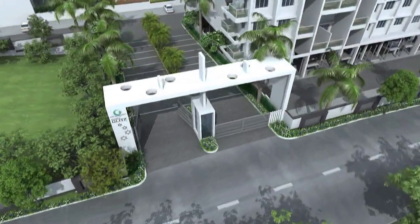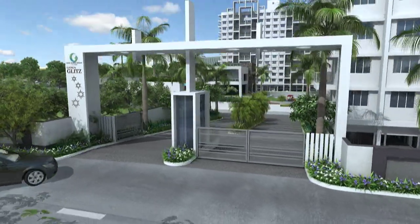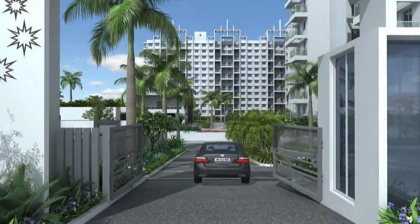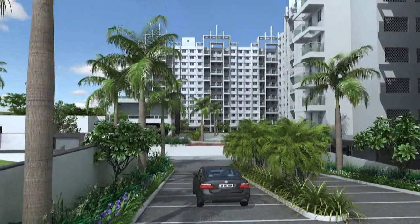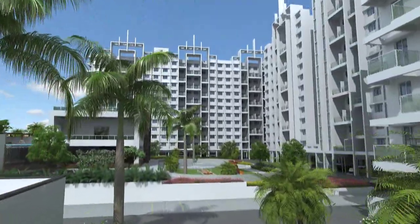The gateway to the world-class living arena at Ganga Glitz is stylish and attractive, equipped with modern security gadgets. The spacious tree-lined avenue takes care of an effortless thoroughfare.